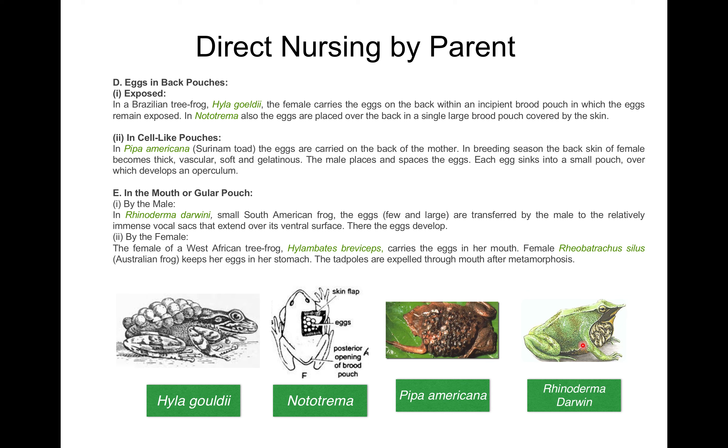Now, another method: eggs in the mouth or gullar pouch. First, by the male. In Rhinoderma, a small South American frog, the eggs are few but large and are transferred by the male to his relatively immense vocal sacs, which extend over the ventral surface, and the eggs develop there.